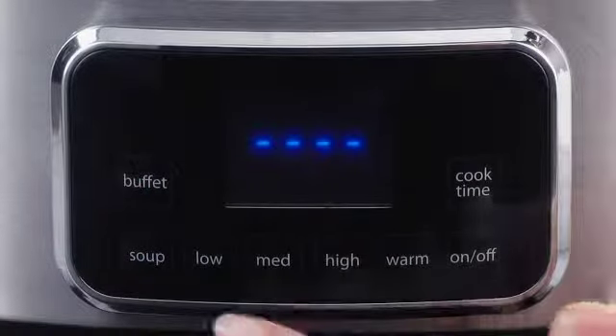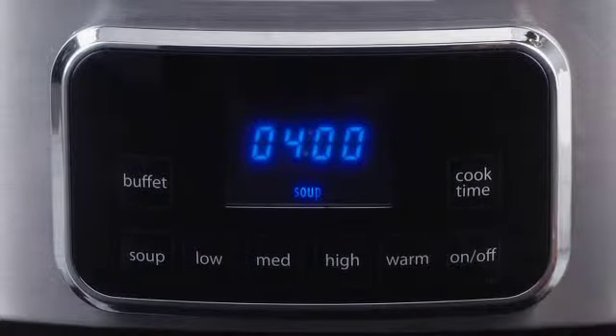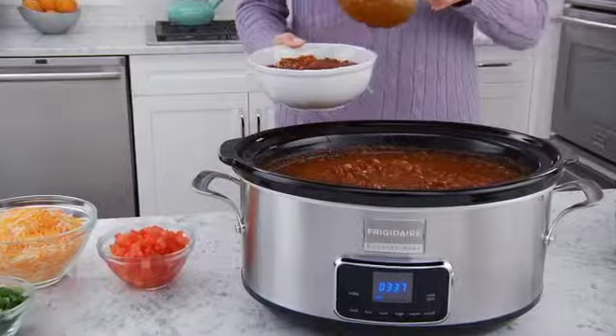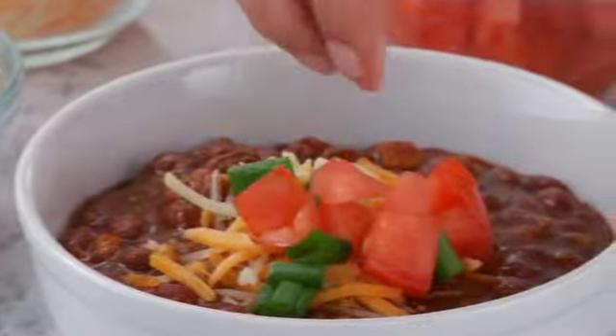The Frigidaire Professional Slow Cooker is also fully programmable. With the touch of a button, you select your cooking option and the time. After cooking is finished, the automatic Keep Warm function holds foods warm and ready to serve.